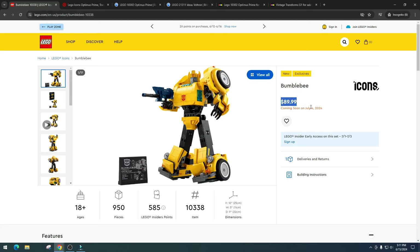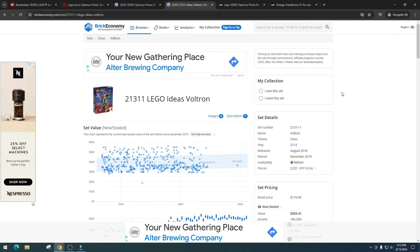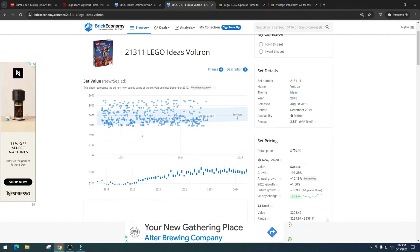Bumblebee is at a decent price — 90 bucks — but I will not pay $90 for Bumblebee. I'd pay probably $60; I think that's a fair price. If I could pick it up at $50 to $60 I'd be happy. With a two-year shelf life on Bumblebee, I could maybe see selling them around $120 to $150 — I'd be happy with those profits.